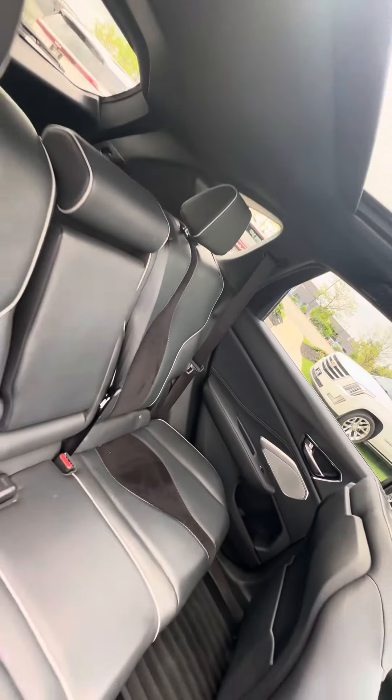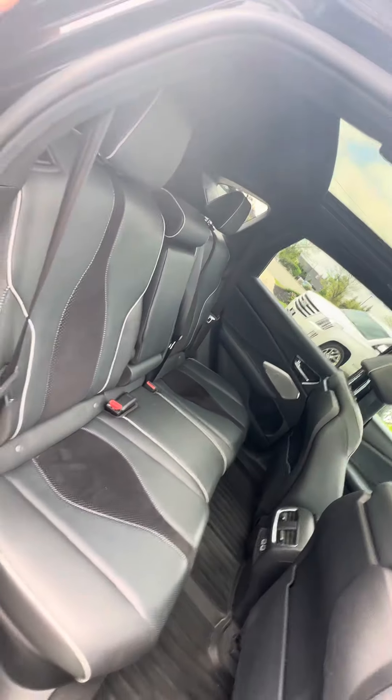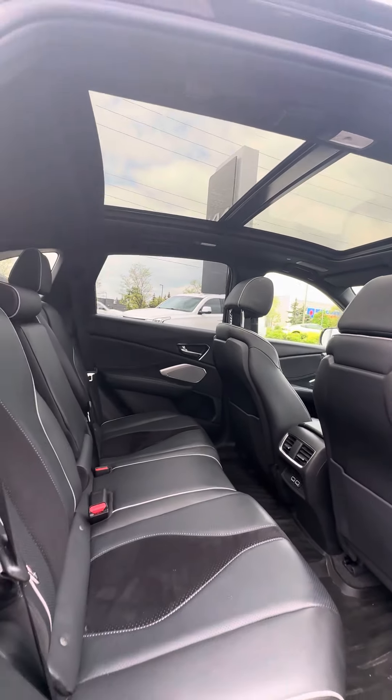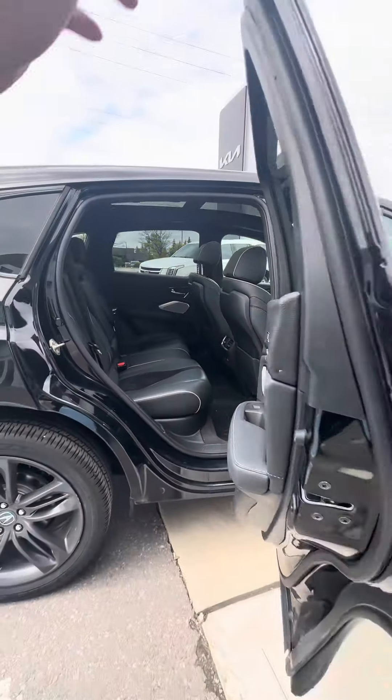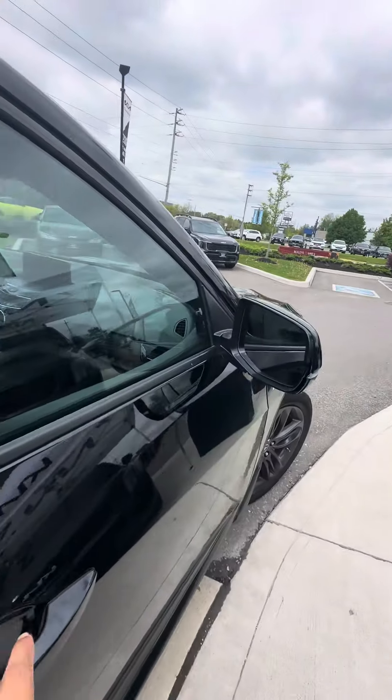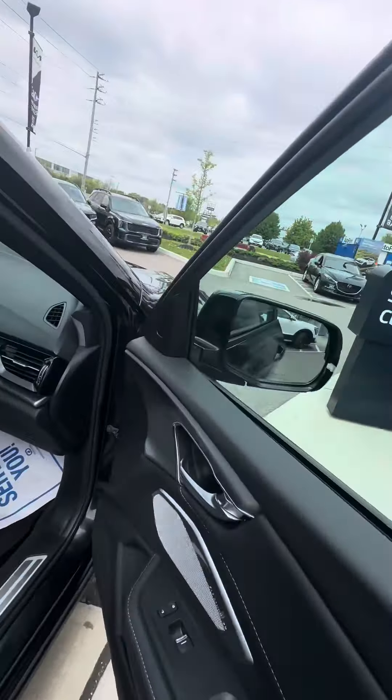Got a beautiful leather and suede mix. Ventilation in the back as well. Beautiful panoramic roof bringing in a ton of light. Got turn indicator lights and blind spot monitoring, which shows from the inside.